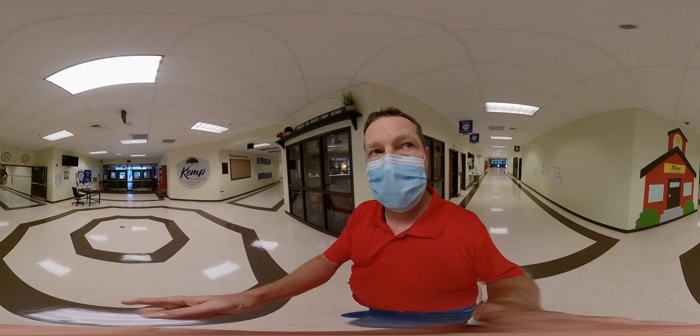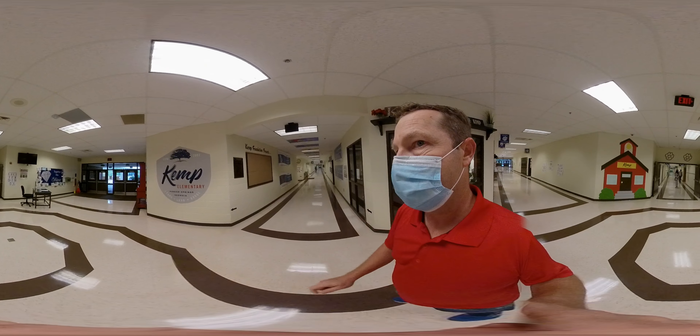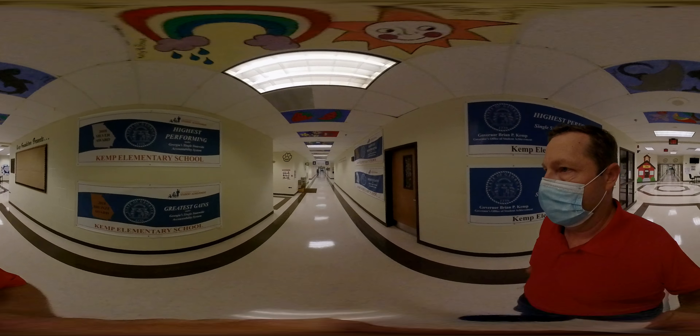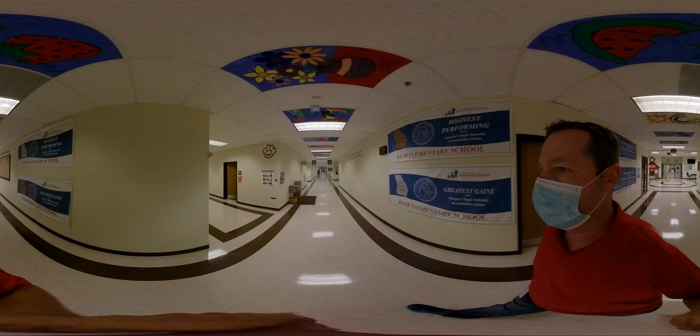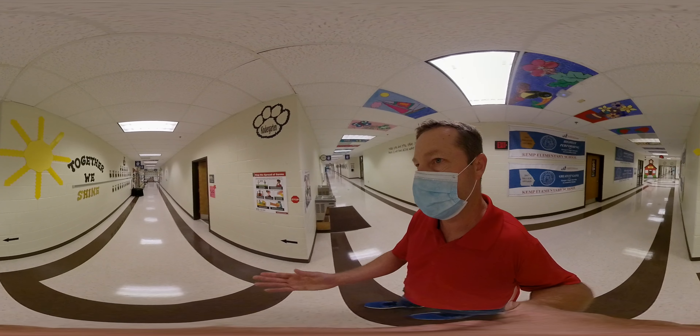First and second grade are to the left here — that's where you come in as a car rider. Kindergarten is right over here, down this hall with Miss Holter, Miss Wood, Miss Clement, and Miss Wyman.